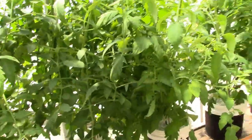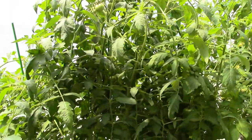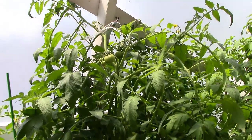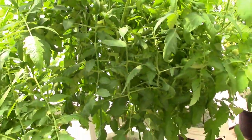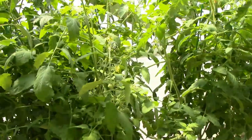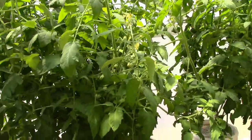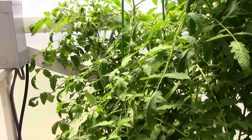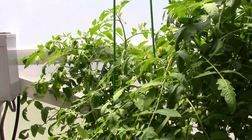Some of this fruit is kind of buried into the foliage so it's kind of hard to get a good look at some of it, but believe me they've all got plenty on them. You can see all the blooms and blossoms on those things — they're really, really doing good. They're just kind of crowding each other.